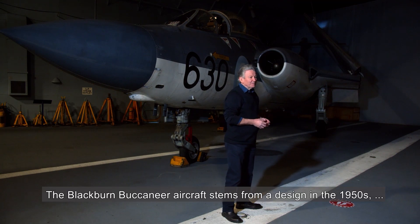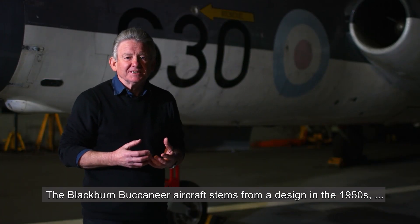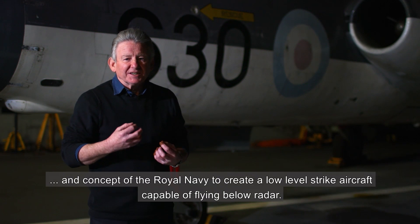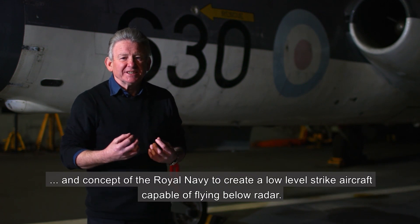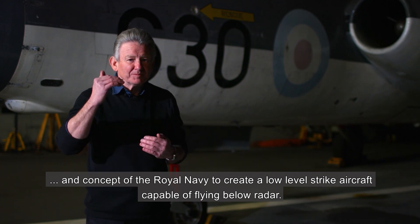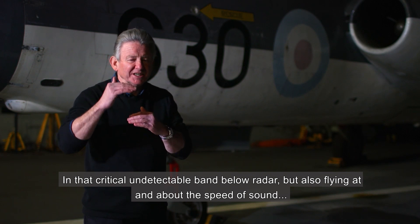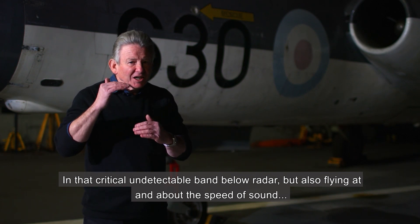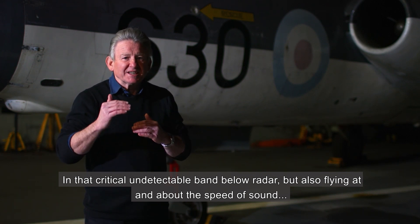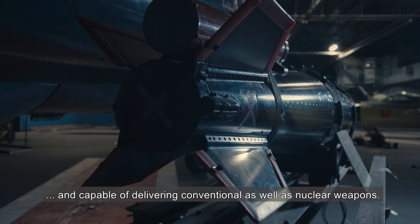The Blackburn Buccaneer aircraft stems from a design in the 1950s and a concept for the Royal Navy to create a low-level strike aircraft capable of flying below radar in that critical undetectable band, but also flying at and about the speed of sound and capable of delivering conventional as well as nuclear weapons.